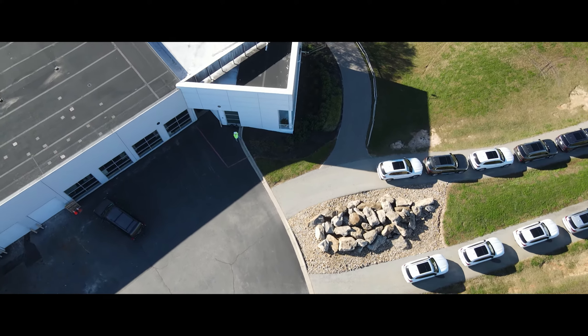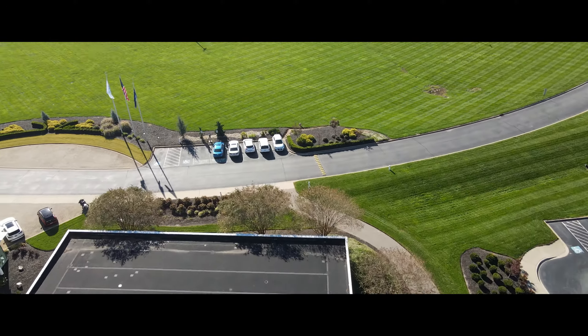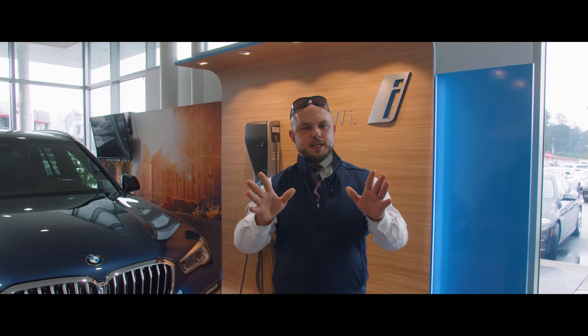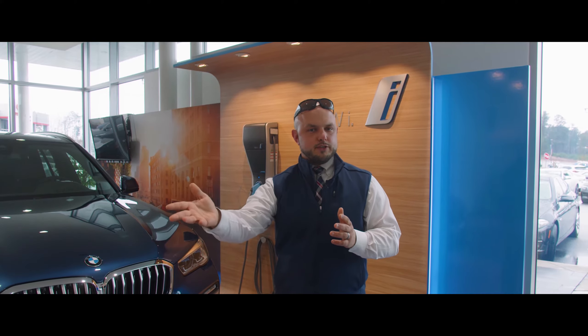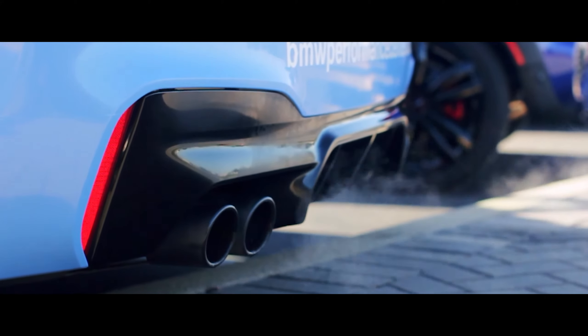When you build and customize your own car, you get to go pick it up at the BMW factory in South Carolina. You arrive the night before, they put you up as one of BMW's guests in the Greenville Marriott, they wine and dine you, pick you up the next morning, and take you over to the racetrack to take delivery of your brand new customized BMW.